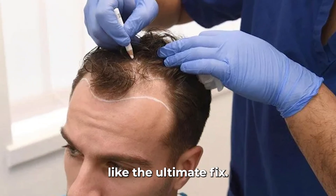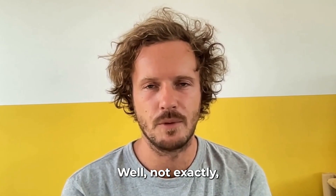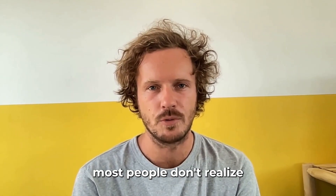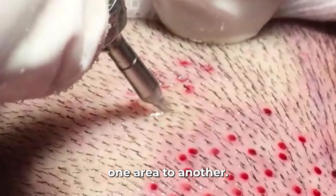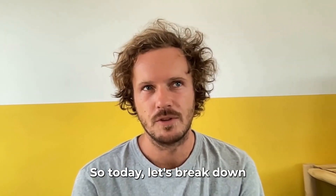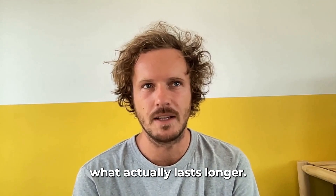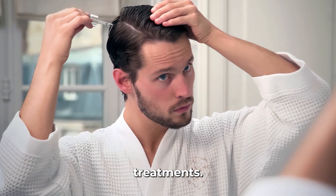Hair transplants look like the ultimate fix — pay once, get your hair back forever, right? Well, not exactly, because what most people don't realize is that a transplant only moves hair from one area to another. It doesn't stop the process of hair loss itself. So today, let's break down what actually lasts longer: a hair transplant or natural and medical regrowth treatments.